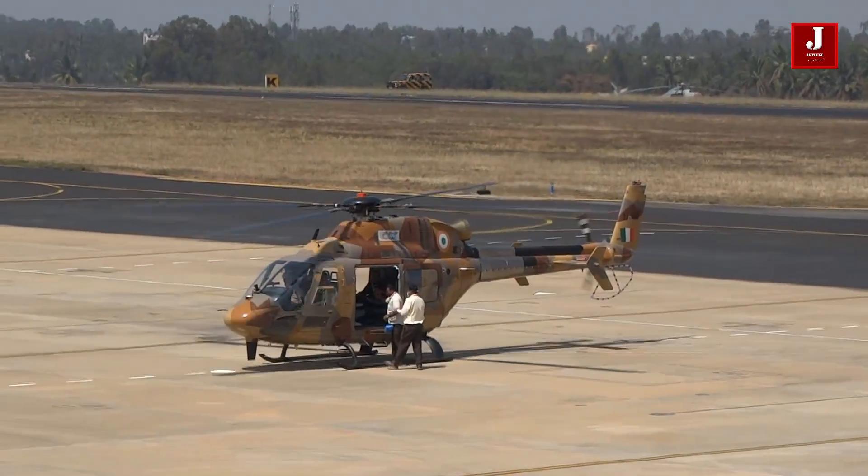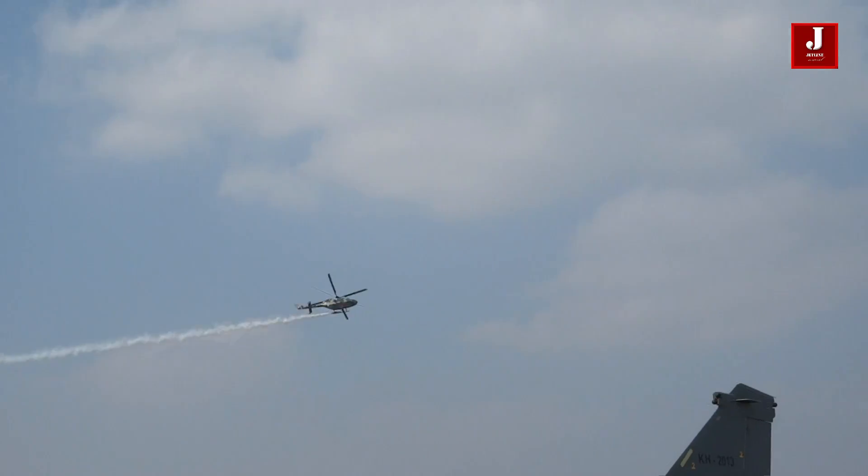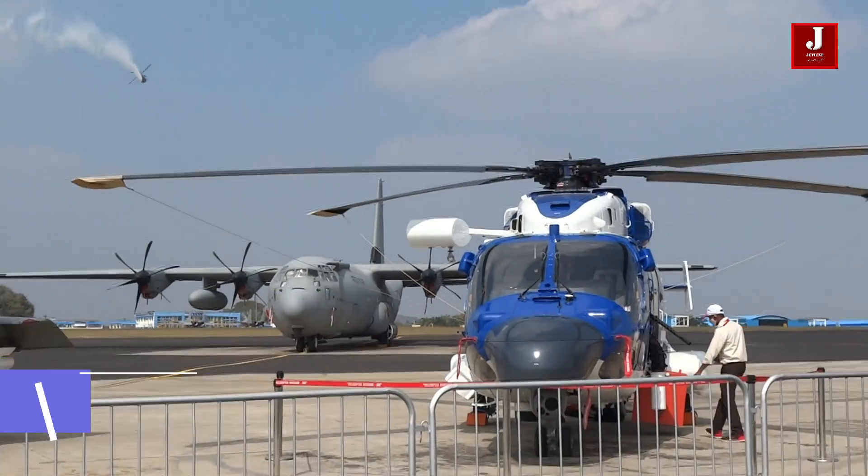The cost of the missiles has yet to be determined, according to reports. However, a single missile is projected to cost less than 1 crore Indian rupees.